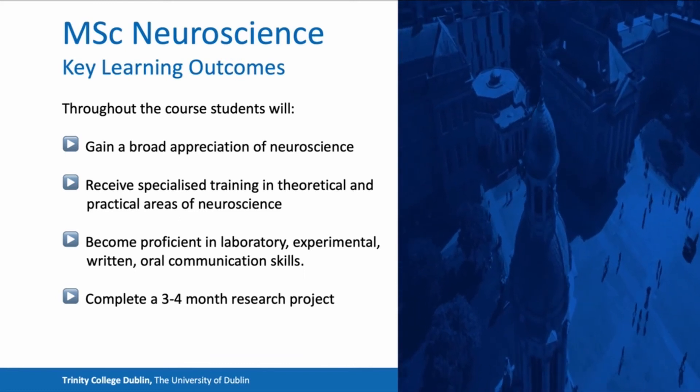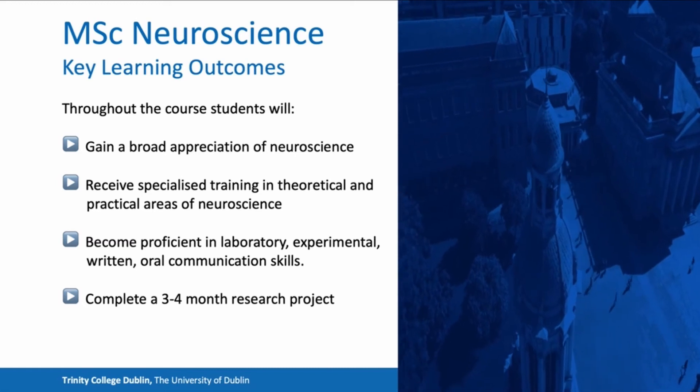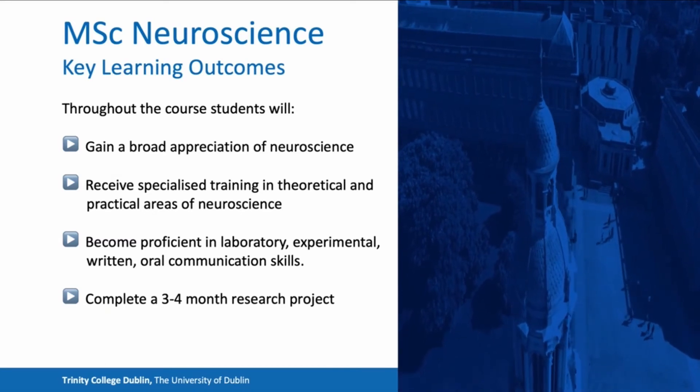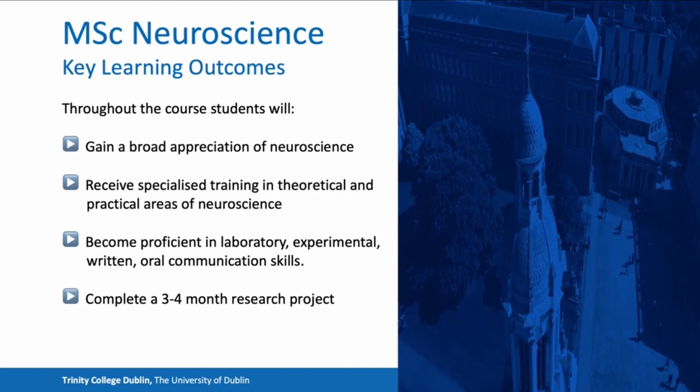Students taking the MSc Neuroscience course will have many learning outcomes. They will gain a broad appreciation of neuroscience and receive training in theoretical and practical areas. Students will become proficient in laboratory, experimental, written and oral communication skills, and will also have a chance to complete a three-to-four-month research project.